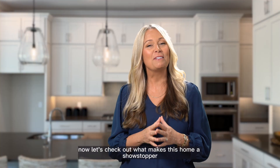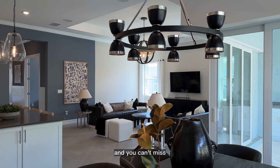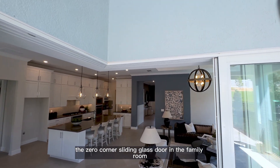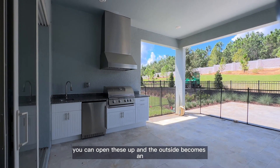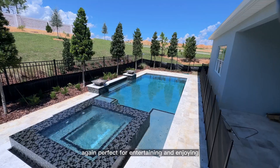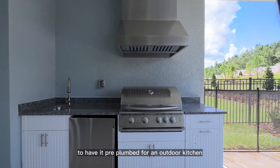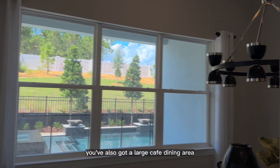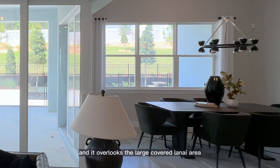Now let's check out what makes this home a showstopper. When you walk into the main living area, you can't miss one of my favorite options — the zero corner sliding glass door in the family room. In the cooler months, you can open these up and the outside becomes an extension of the inside living space, perfect for entertaining. Pulte also offers an option on the lanai to have it pre-plumbed for an outdoor kitchen. You've also got a large café dining area that can easily fit a six person table, overlooking the large covered lanai.